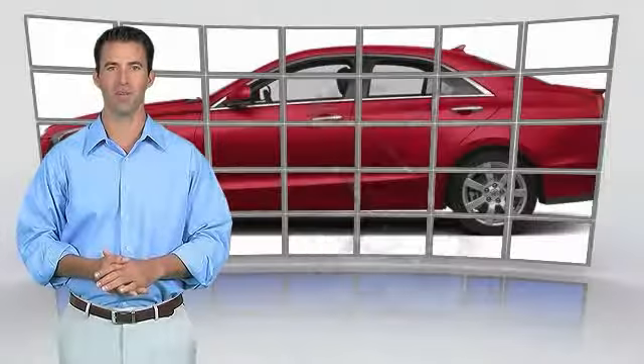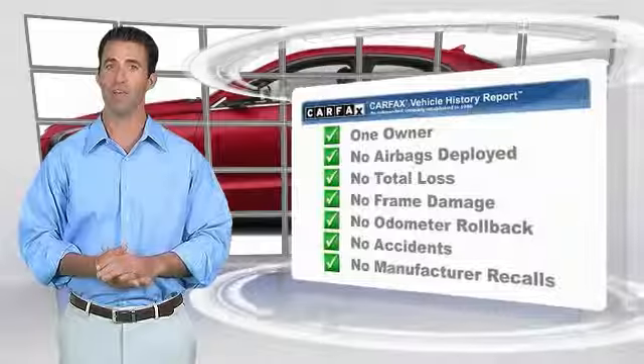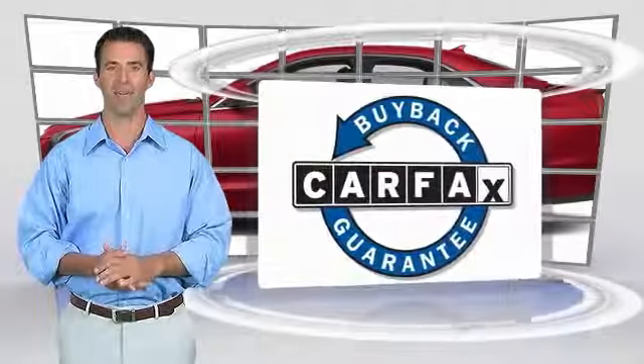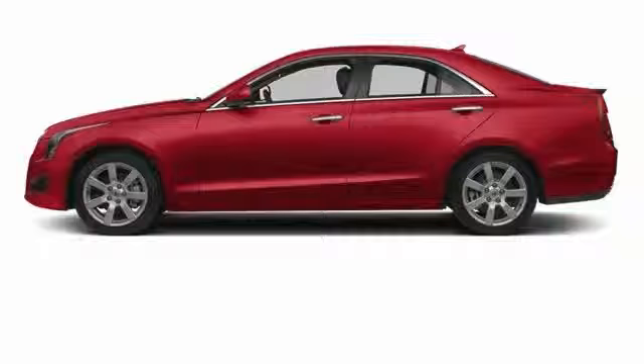This is a one-owner vehicle with the Carfax Vehicle History Report. Be sure to find a complimentary copy of this report online or contact the dealership. This vehicle qualifies for the Carfax Buy Back Guarantee. Experience it once, and you'll never forget it.